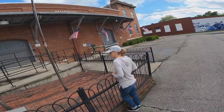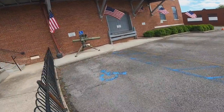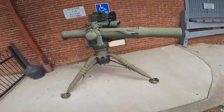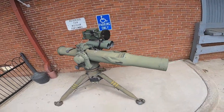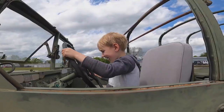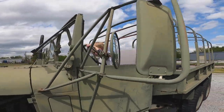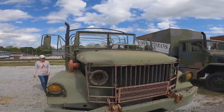Look at this cool place. Look at that over there — look at this! Very cool. Wow. JT, what is it? Do you like this? It's a really cool truck. Very cool truck. Nice military truck. Come check out the Alabama Veterans Museum.